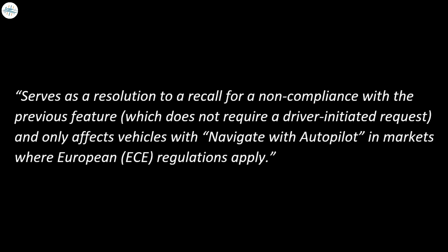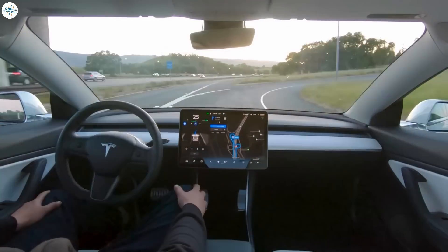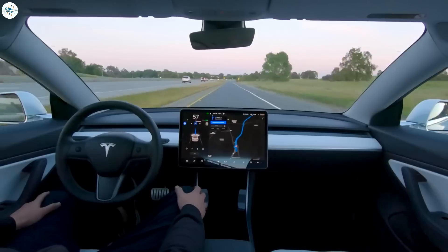The release notes go on to explain the update serves as a resolution to a recall for non-compliance with the previous feature, which did not require a driver-initiated request and only affects vehicles with navigate on autopilot in markets where European ECE regulations apply. Previously, UNECE regulations have forced Tesla to limit functions such as automatic lane changes and limiting how far the steering wheel can turn while autopilot is engaged.